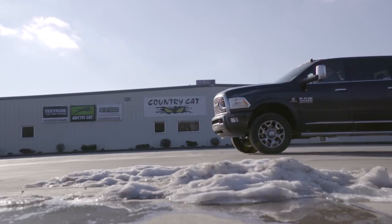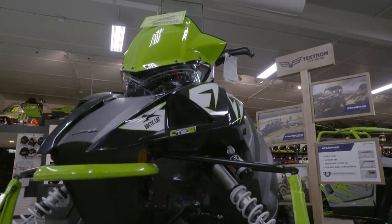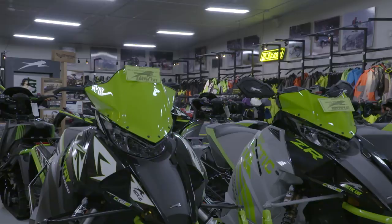Welcome to the world of Country Cat. Take a tour of the world's largest Arctic Cat dealer, all coming together in the small town of Sock Center, Minnesota. The business has grown — a lot of employees, a lot of business goes through this place. But the one thing that still remains is, number one, customer service.